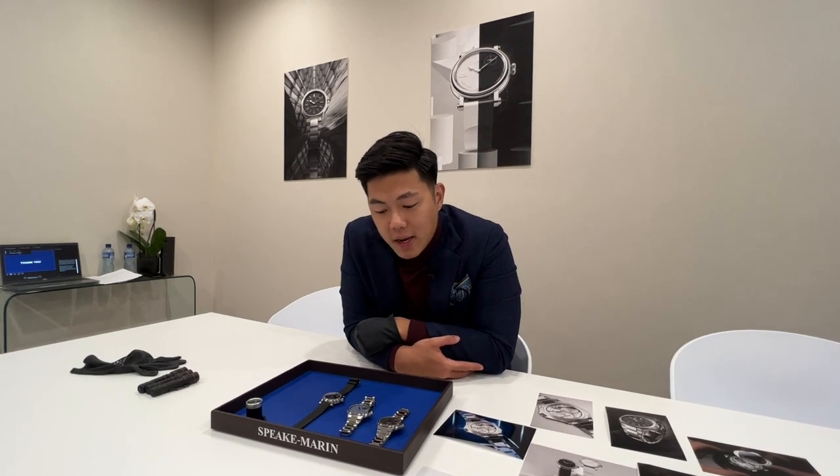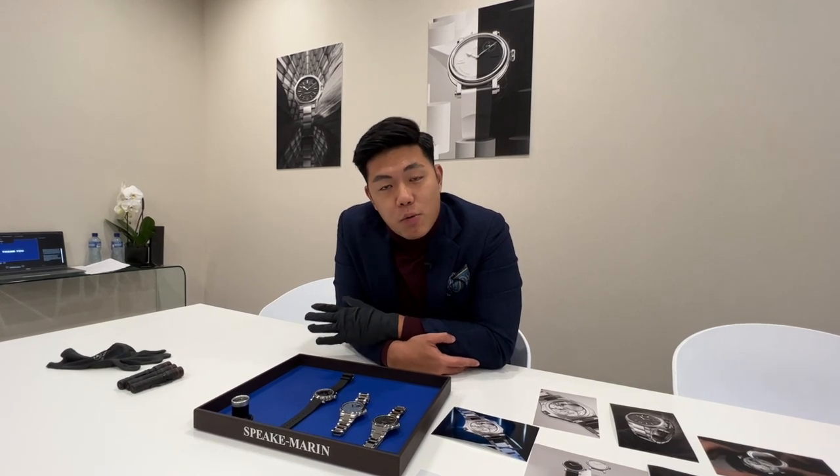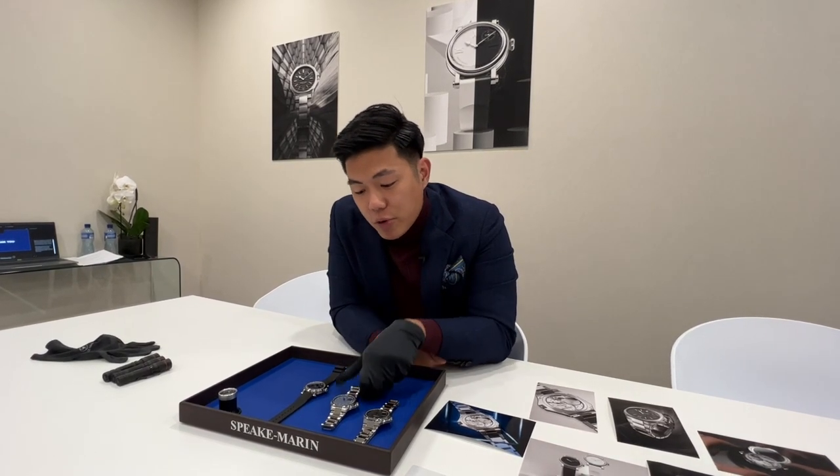Hey guys, it's Jeremiah from Revolution here at SpeakMarine and I have some novelties to share with you today. You guys probably know that SpeakMarine was a brand founded by Peter SpeakMarine in 2002. Unfortunately, the master watchmaker is no longer involved with the company — it changed ownership in 2012. The current owner is Madame Christelle Rosnoblet, but she's continuing Peter's legacy and I think doing a really great job.